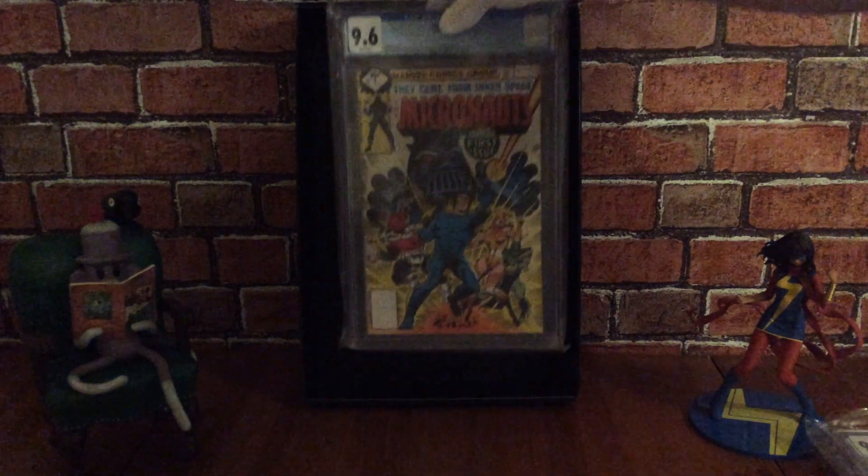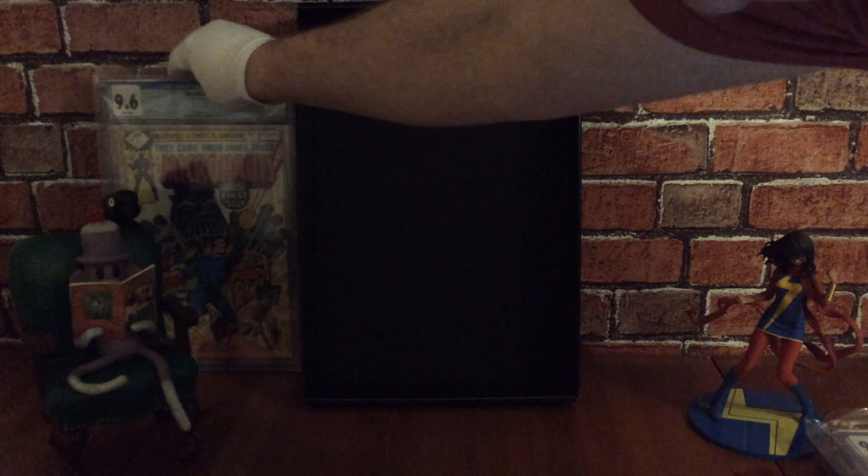It's also a cool spec book because if Hasbro decide to do a movie of some kind in the future, it'll be a really cool one to pick up on the cheap.